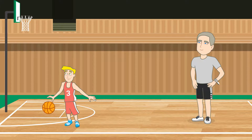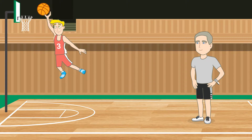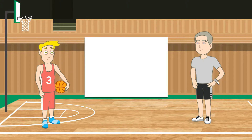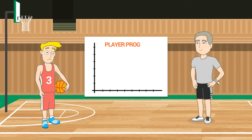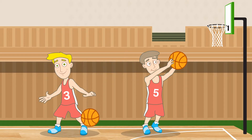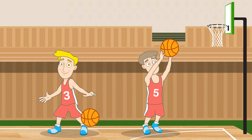As a trainer, nothing is more rewarding than seeing your players improve while executing the skills that you have taught them. But no matter how great of a trainer you are, a player's progress is always going to be determined by one factor that is completely out of your control — and that is, of course, what the player does in their own time between skill workouts.